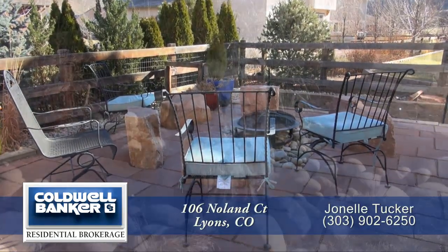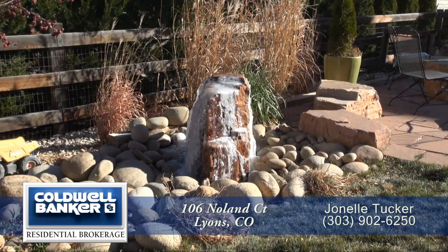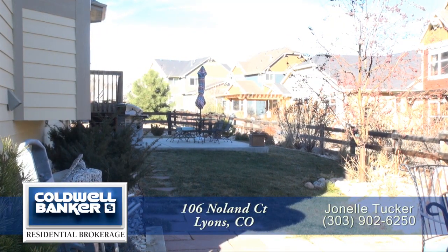There's also a fountain that provides three seasons of wonderfully relaxing water sounds. This backyard has a large, flat, grassy area and is fully fenced.